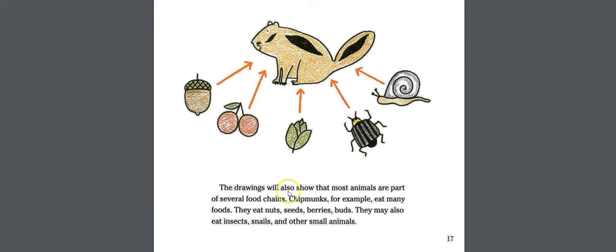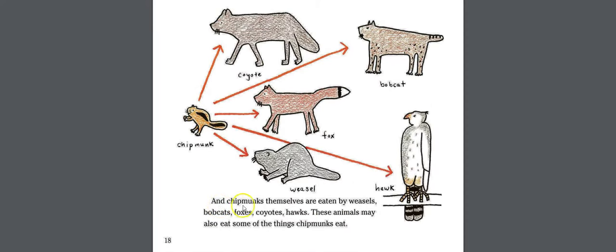The drawings will also show that most animals are part of several food chains. Chipmunks eat many foods — nuts, seeds, berries, and buds — and they may also eat insects, snails, and other small animals. Chipmunks themselves are eaten by weasels, bobcats, foxes, coyotes, and hawks, which may also eat some of the same things chipmunks eat.